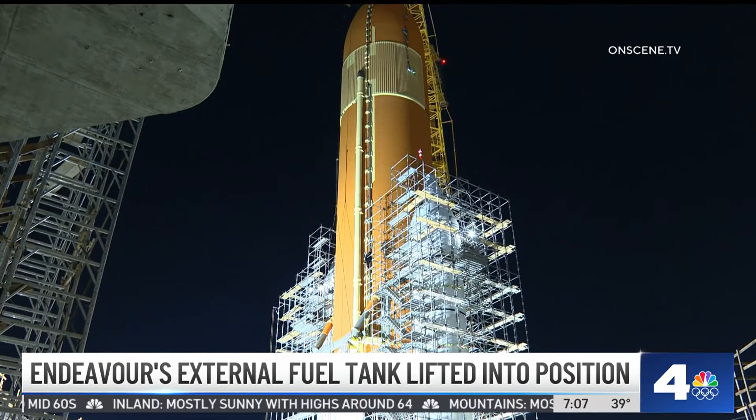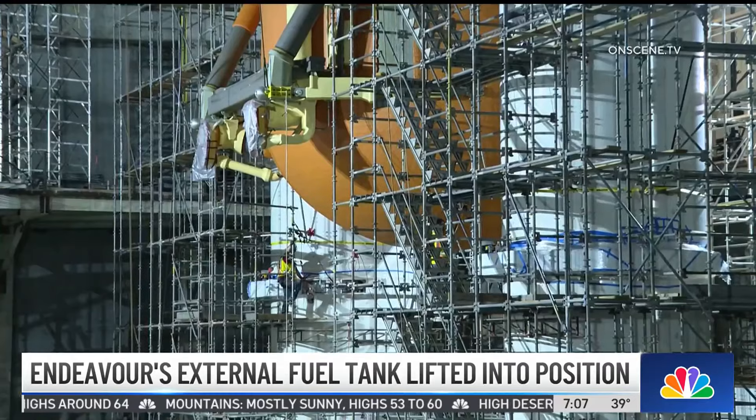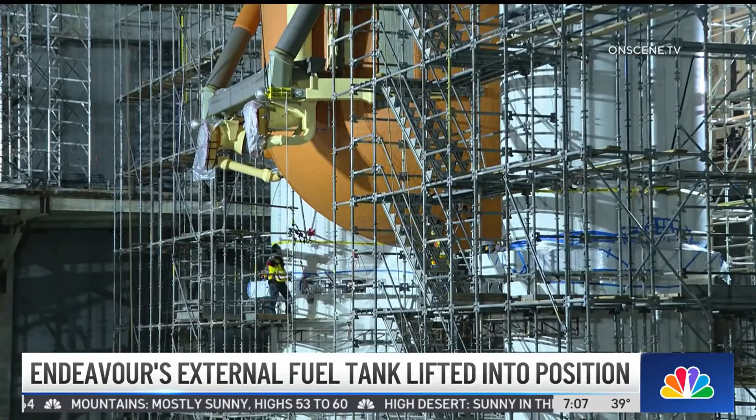The shuttle launch display will be the centerpiece of a 200,000 square foot Samuel Oschin Air and Space Center. Right now it's been placed into its vertical position, but according to officials here, it may need to be lifted one more time and shifted into its completely permanent situation, so we'll be watching for that.